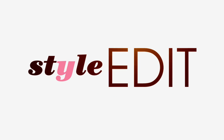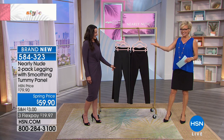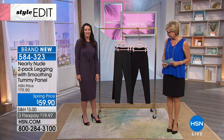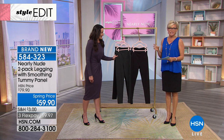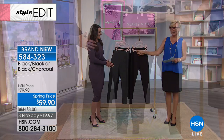I'm Callie, this is Victoria. This is our final few moments of the nearly new premiere at HSN for this visit. This is an incredible opportunity — two pairs of these incredible tummy smoothing leggings, and you get a black and black or a black and charcoal.